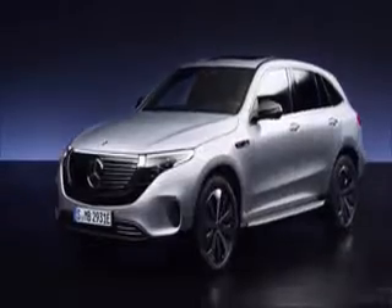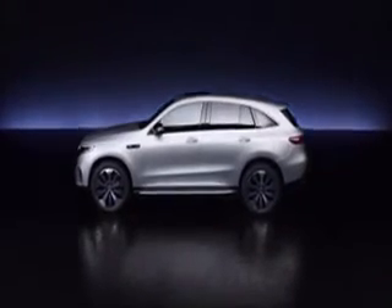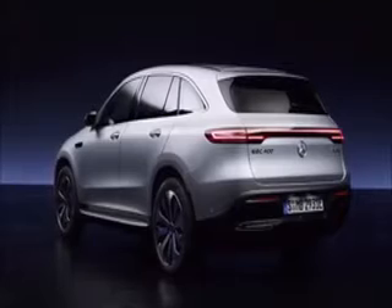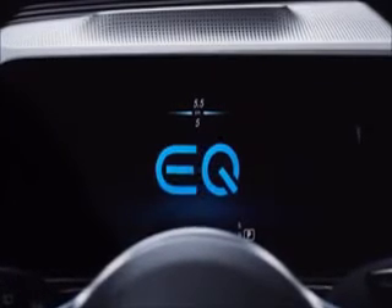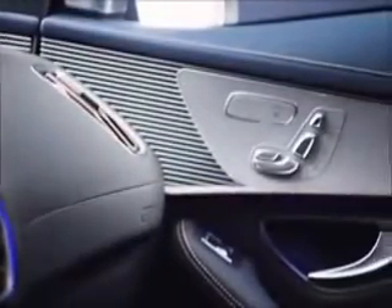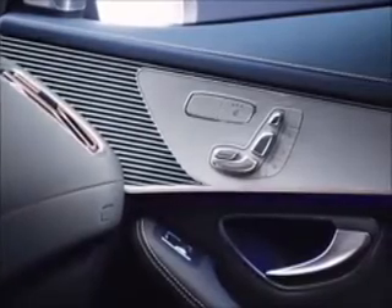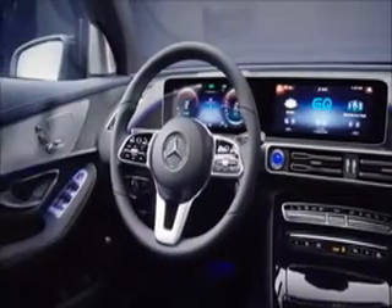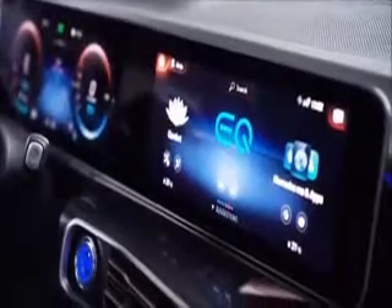Number 7: Mercedes-Benz EQC. 259-mile range, WLTP. £65,720. You might glance at the EQC and consider it to be just another Mercedes-Benz SUV — and that, to some extent, is the point. It's not supposed to be an attention-grabbing, dramatically styled device. Instead, the new electric SUV aims to take all that Mercedes is best respected for and wrap it up in one undramatic package. It is a heavy car — like most large electric SUVs, it clocks in at 2,495kg at the curb.